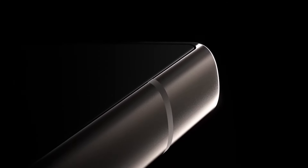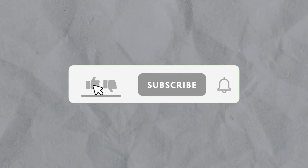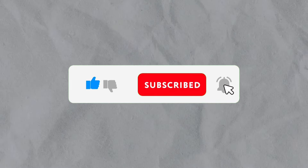And that's a wrap on the Samsung Galaxy S24 Ultra. This phone truly takes innovation to the next level. Don't forget to like, share, and subscribe for more tech updates. See you in the next video!